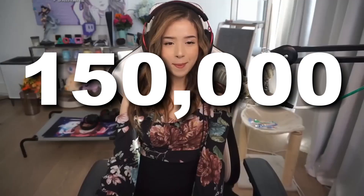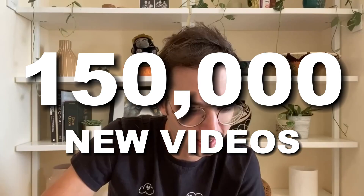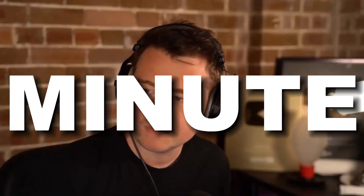Did you know there are over 150,000 new videos uploaded to YouTube every single minute? How do your videos get noticed with so much content out there? How do you get them ranked? Top YouTubers are using SEO strategies and psychology hacks to make their videos rank higher in search results. I'm going to share 4 ways with you in this video.